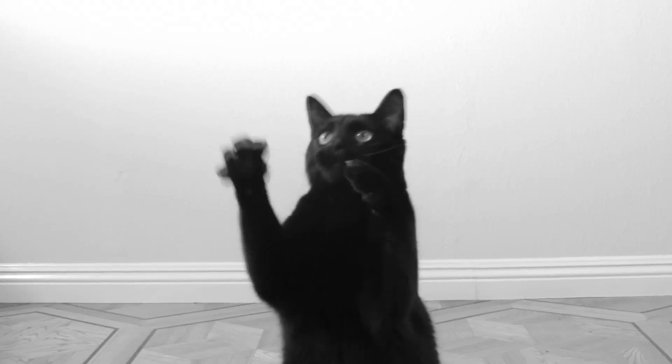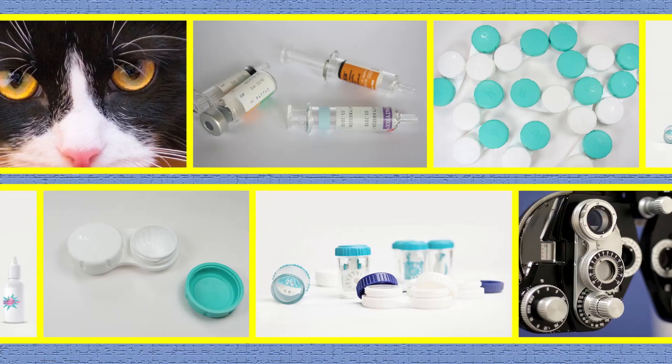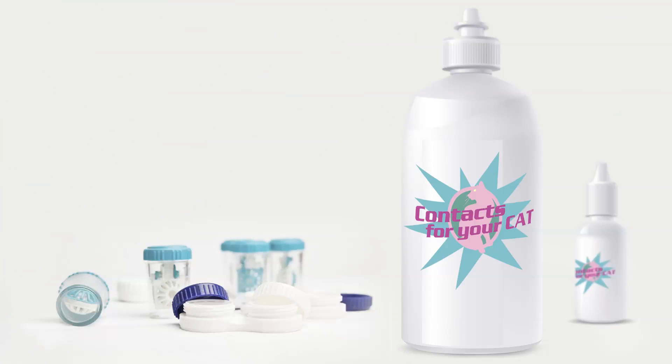Have you ever noticed your cat pawing at something that isn't really there? Yes! Sounds like your cat has a vision problem. I've tried OptiCats, but they're much too cumbersome. It's time somebody told you about the revolutionary new product that's sweeping the nation. Contacts for your cat.